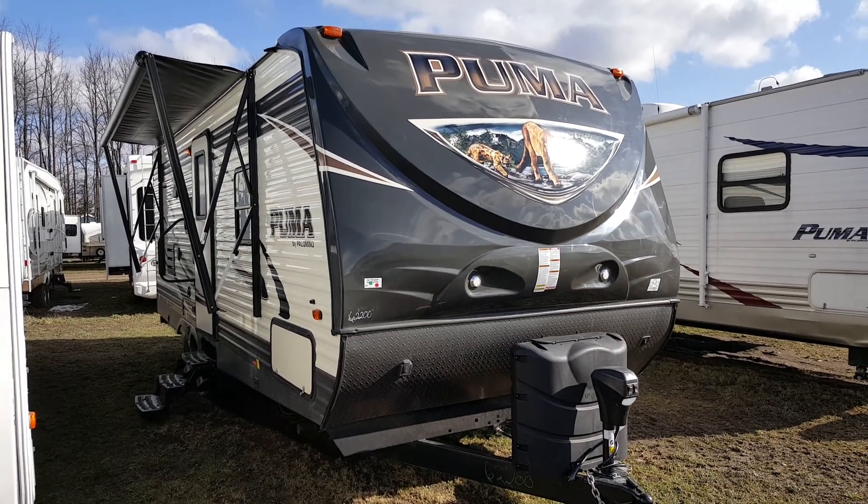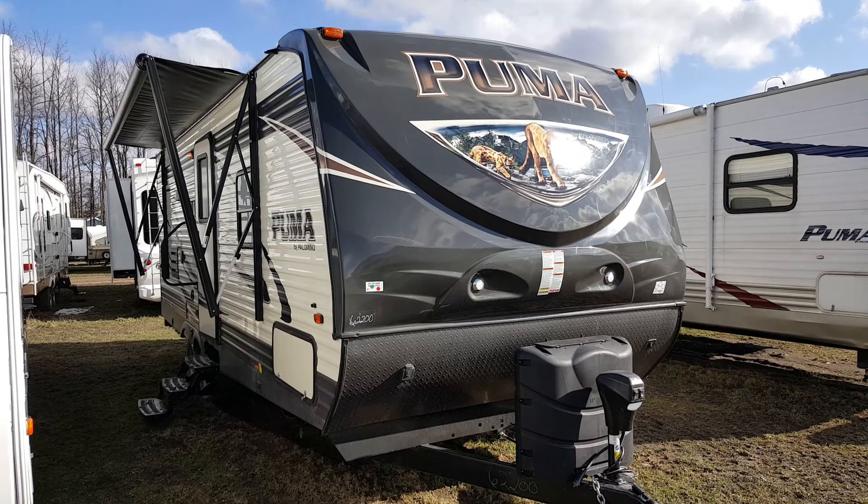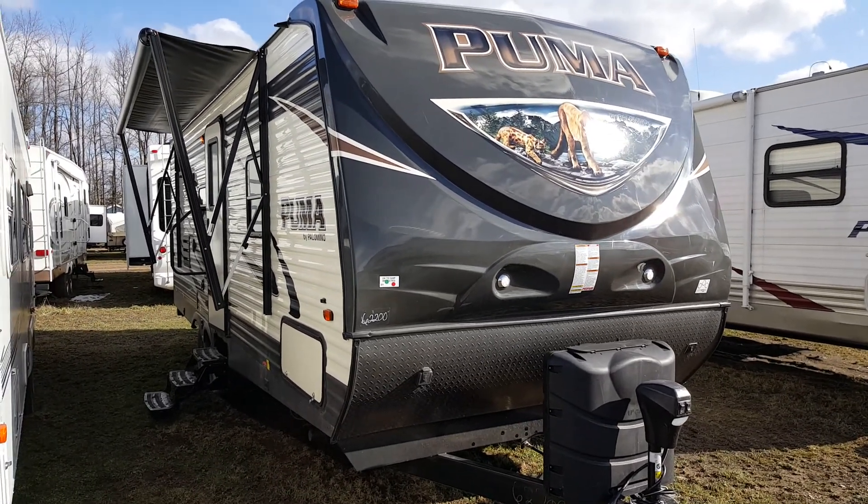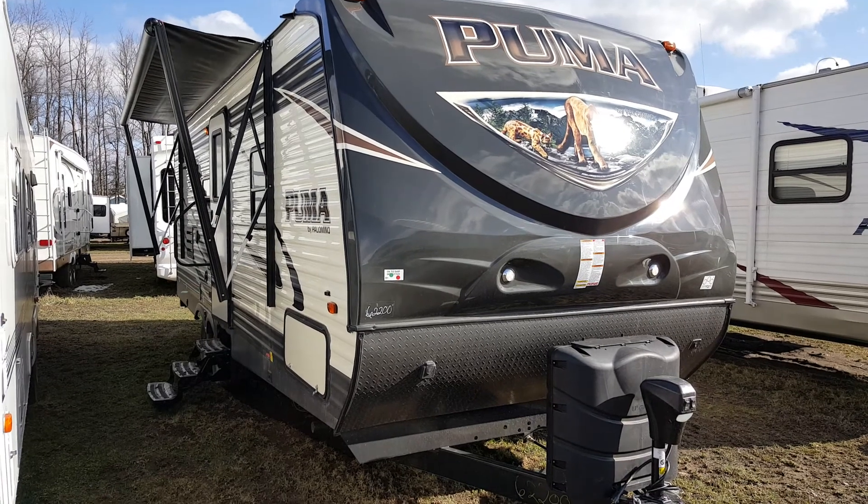Hey, this is Jonathan Helm from Campit RV in Stratford. I'm here to show you the new 2017 Puma 24FBS. It's a 24-foot travel trailer made by Palomino RV.